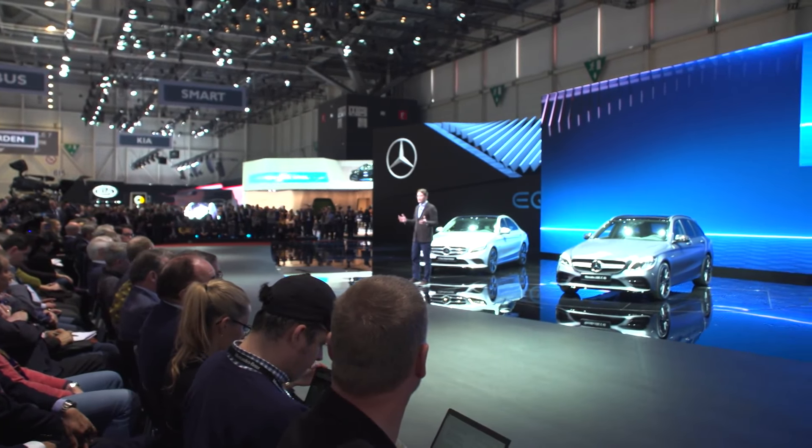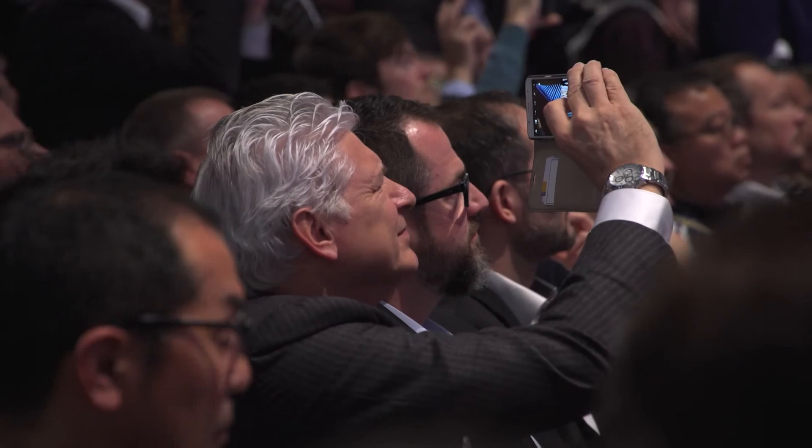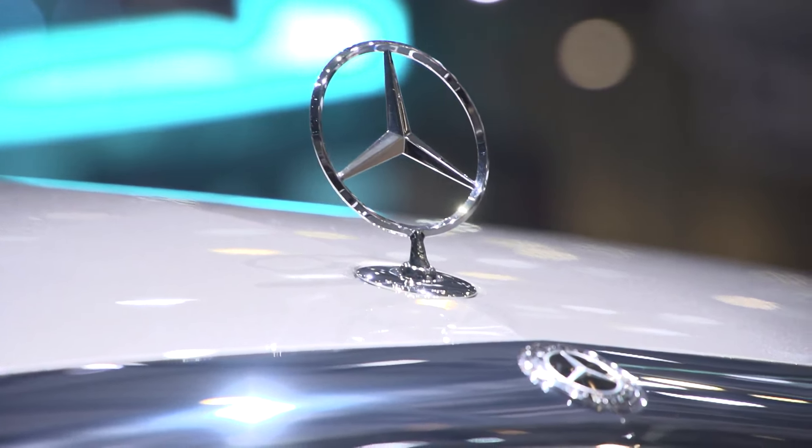Customers have the choice in almost all segments if they want to go for Mercedes — there are no white spots left. This is our offer to customers: you have the choice, whatever you want, we have an offer. We will offer as of now our Mercedes me Flexperience, which means our customers can drive 12 different Mercedes over 12 months. I think that's a perfect addition — you've got the choice.